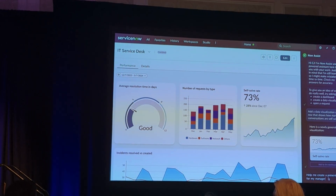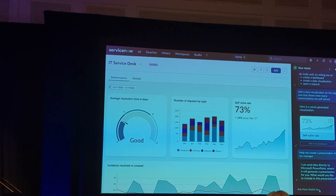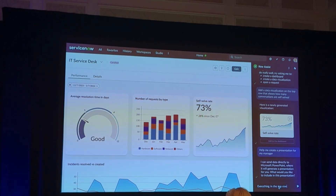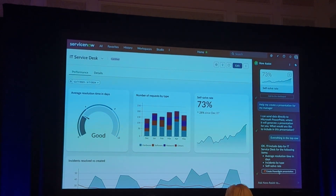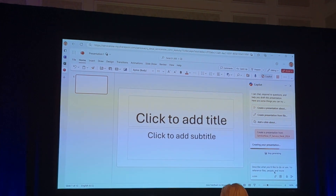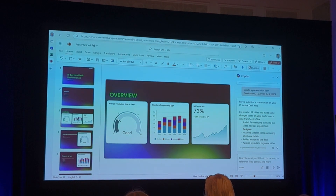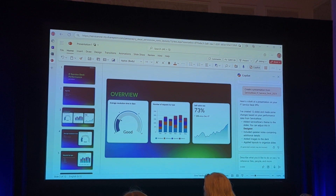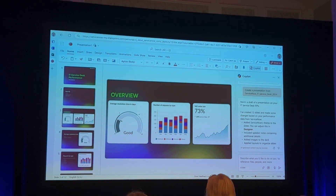Now I can ask NowAssist to help me create a presentation, because I cannot just come with a screenshot. It can send the data directly to Microsoft Copilot and it will ask me which metrics do you want me to include. I can just say everything in the top row. Once I click to create a Copilot presentation, it takes all the data, sends it over to Copilot with the right context, and then Copilot does its magic to take that information and create a very engaging and compelling PowerPoint for me.